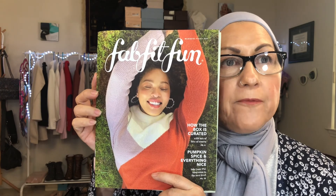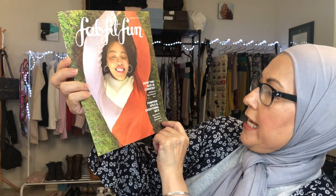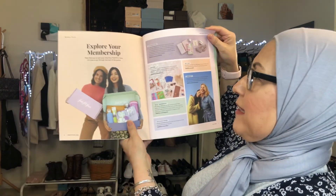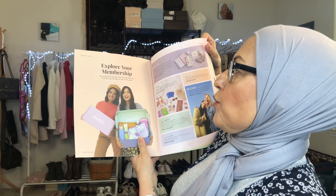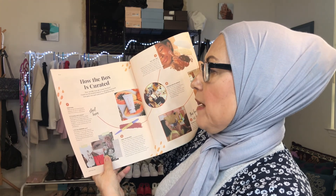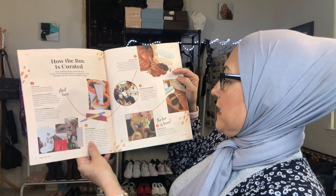First it looks like there's a magazine called Fab Fit Fun, and it says how the box is curated with lots of love — pumpkin spice and everything nice. Take your PSL obsession to the next level. It looks like a regular magazine. There's a sustainability update, an editor's note — because these boxes are supposed to be pretty sustainable. It says now that you've got your very first Fab Fit Fun box, it's time to go through the rest of the perks — so they know this is my first one, interesting. There are certain ways they curate it: find the brands, test, test, test, discuss and deliberate, and the box is born. So there's a lot of testing and research that goes into it.